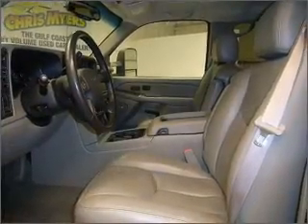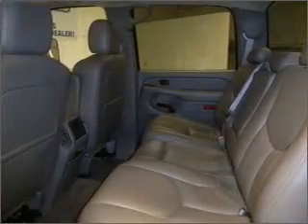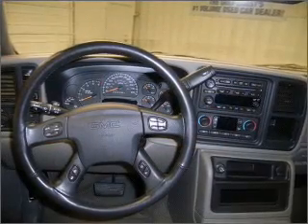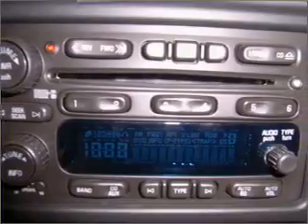It comes with audio controls on the steering wheel, CD player, engine hour meter, and provides you with a sense of security with its safety features, including 4-wheel ABS brakes, daytime running lights, passenger airbag and more.